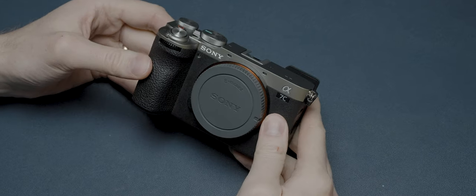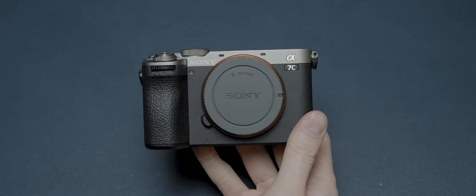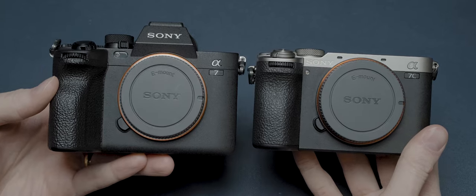The Sony A7C Mark II has all of the hallmarks for being the best full-frame camera for street and travel photography, and that's because it's essentially just a Sony A7 Mark 4 squashed down into a smaller and lighter package, which is causing a lot of photographers to suggest that this could be the A7 Mark 4 killer.